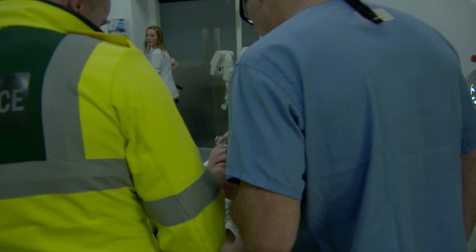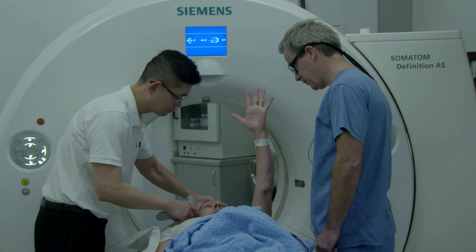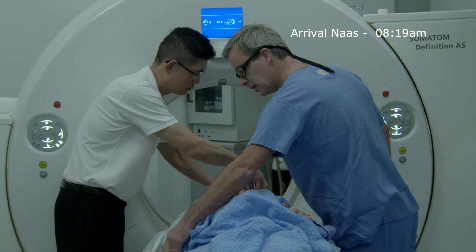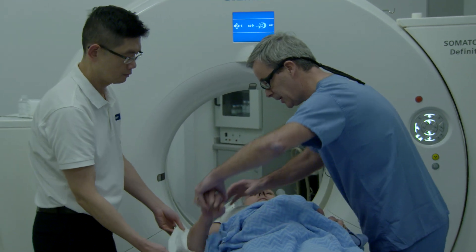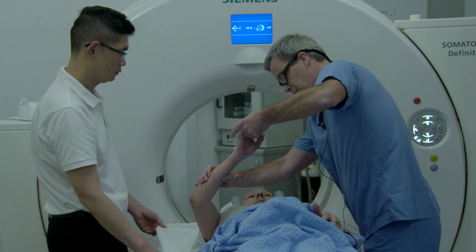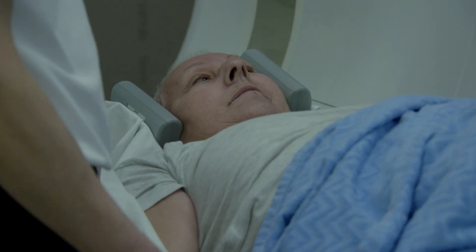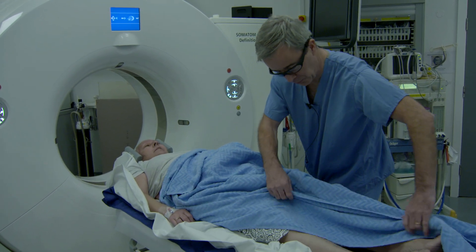Elizabeth suffered a stroke at 6:15 in the morning. It was a witnessed stroke so we knew the time of onset. She lived in the catchment area of NACE General Hospital, so she went into NACE General Hospital and was there about two hours later at around 8:20 in the morning. The stroke doctors in NACE put a phone call in to us here in Beaumont Hospital, and we were able to see the imaging from NACE, which is very beneficial. Together we decided that she was a suitable candidate to come to Beaumont Hospital for a thrombectomy.